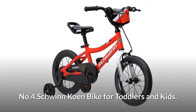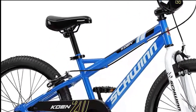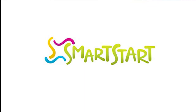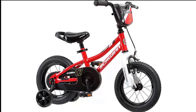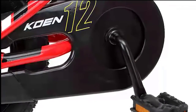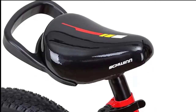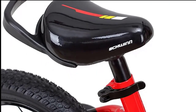Number four: Schwinn Cohen Bike for toddlers and kids. The Cohen is a perfect blend of kid-centric engineering and BMX style, featuring a Smart Start design carefully calibrated to a child's proportions for a comfortable ride and ideal riding position. This includes a lighter bike frame for added control, smaller grip handles to match smaller hands, a narrower pedal position to match narrow kid hips, and much more.